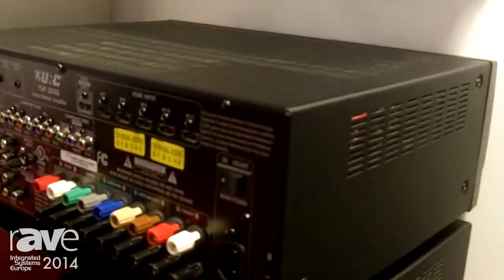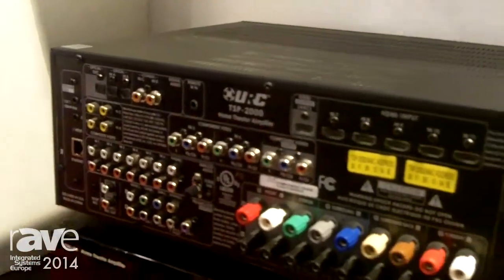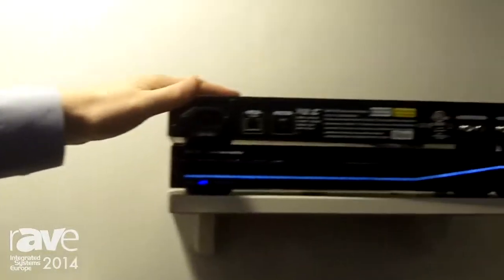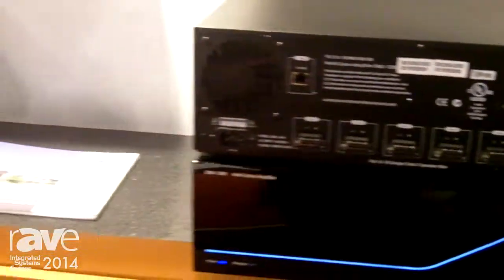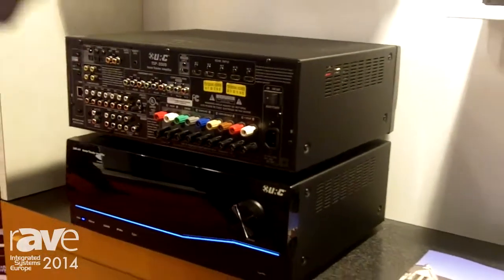We do not simply run speaker wires to different rooms. It's a network-based system, which means all of these pieces — whether it is a single zone piece to distribute music in a single zone, distribute music in a multiple zone, or even a full home theater piece — they all talk to each other and share their sources via the network.